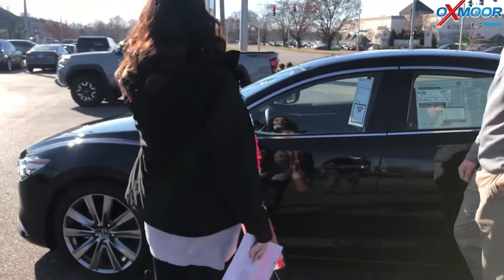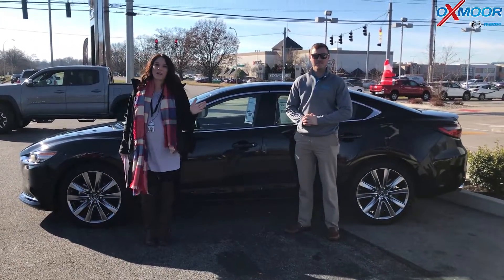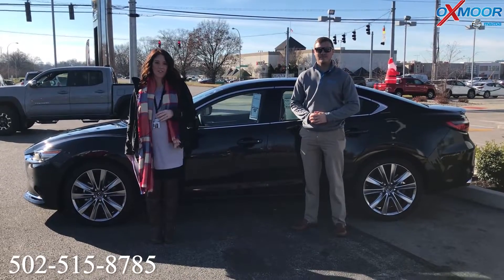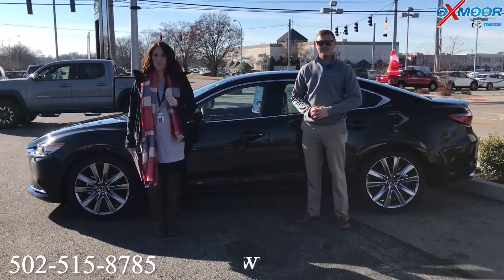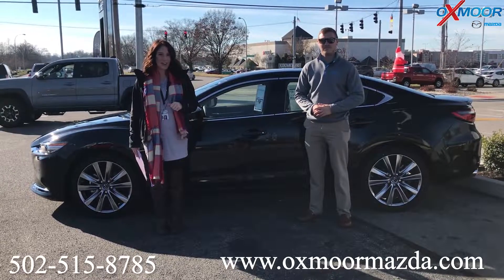All right, thanks so much Tyler. If you have any questions on this vehicle, please feel free to let us know. The best phone number is 502-515-8785. You can also visit our website at OxmarMazda.com. I will link to this vehicle in the comments below. Thanks, you guys. Bye.